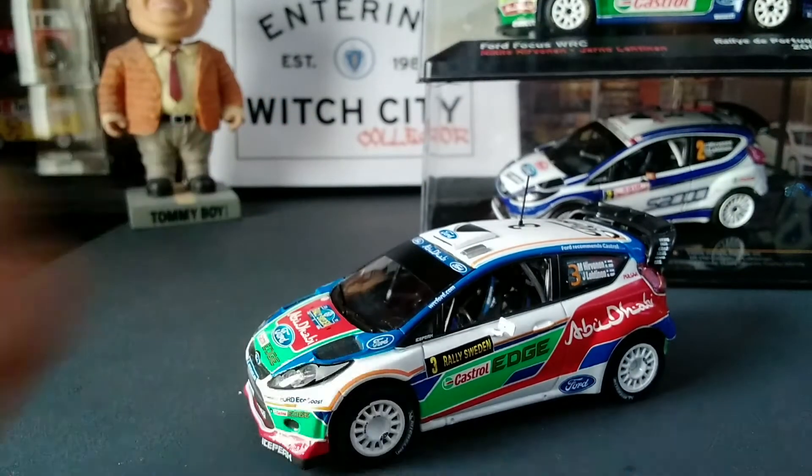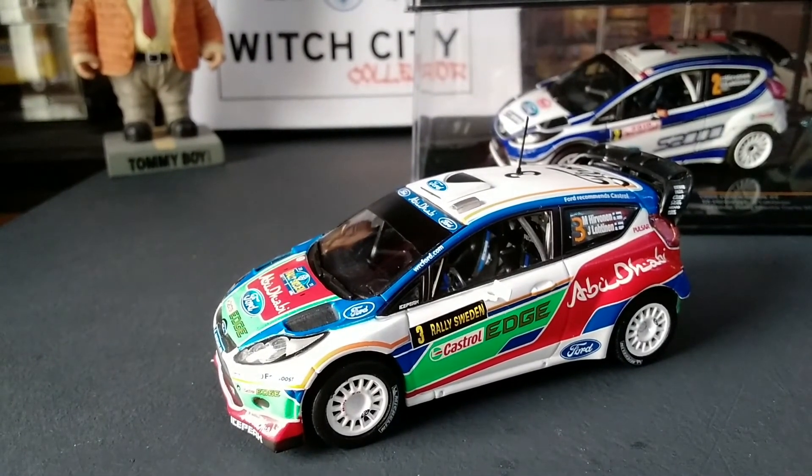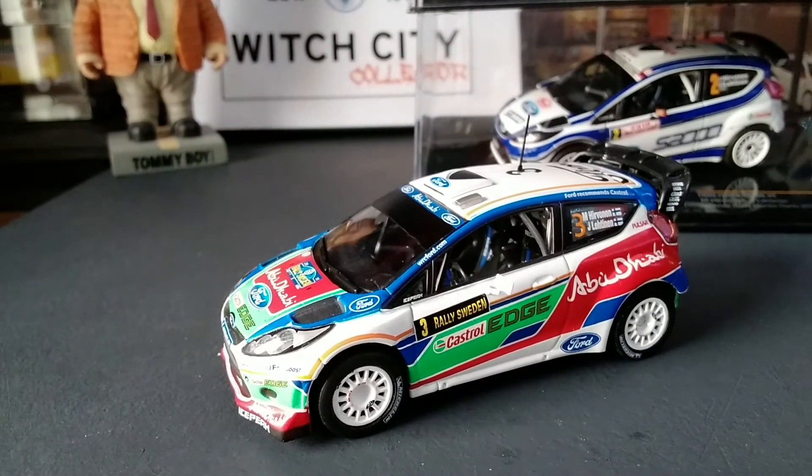But that's not what we're here for — we're here to look at this: the 2011 Rally Sweden, IXO Models 1:43rd scale Ford Fiesta RS WRC, which won the 2011 Rally Sweden. Thank you for watching — please like, comment, subscribe, and I'll see you in the next one. Bye!